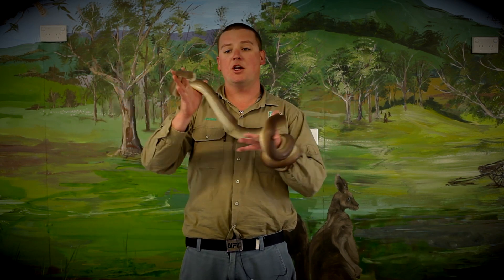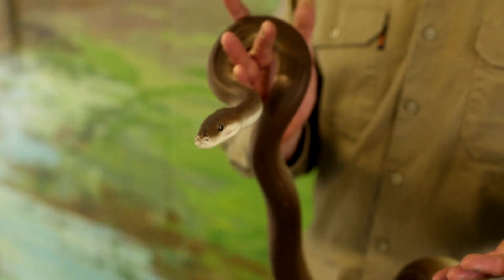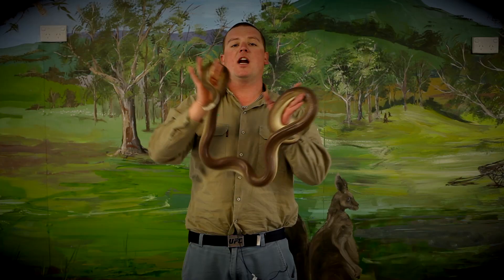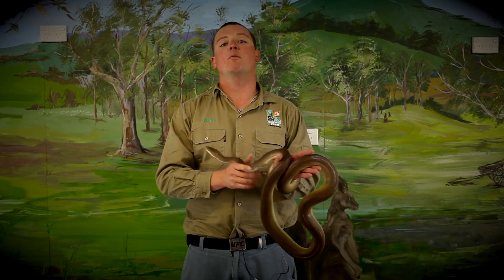Now, this is our first snake we're going to show you. Her name is Button. She's an olive python. She still really is just a baby. She's about a metre and a half now. This species can quite easily get to three to even four metres long.